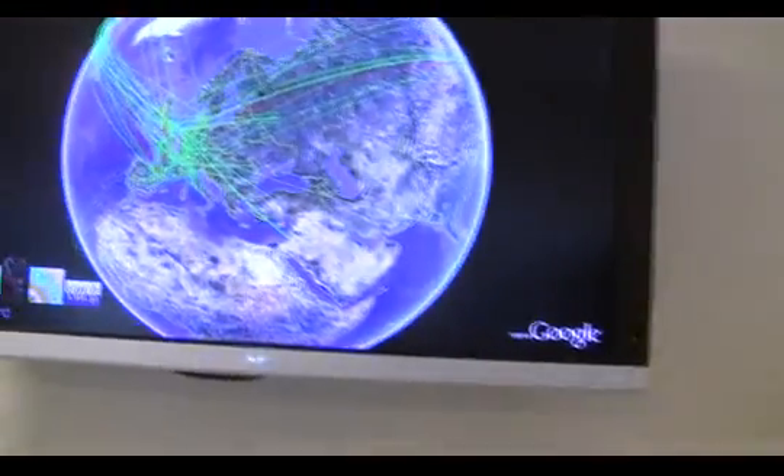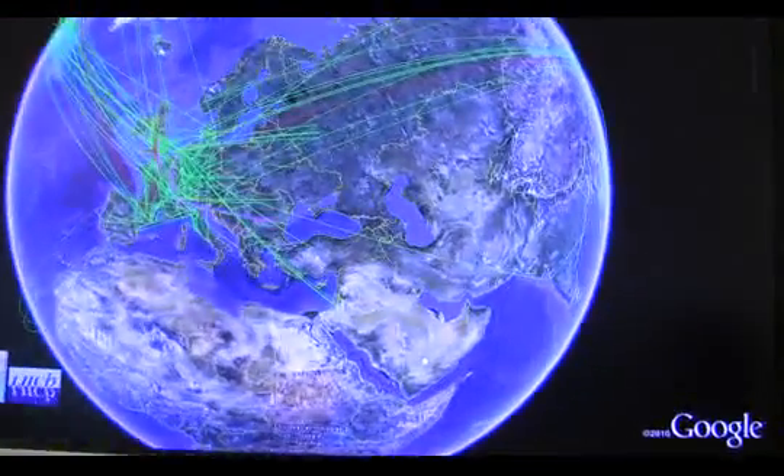Hi, I'm Bob Jones from the IT department at CERN. I'm the head of the OpenLab project here at CERN. And what I want to show you now is a live visual of the LHC computing infrastructure.